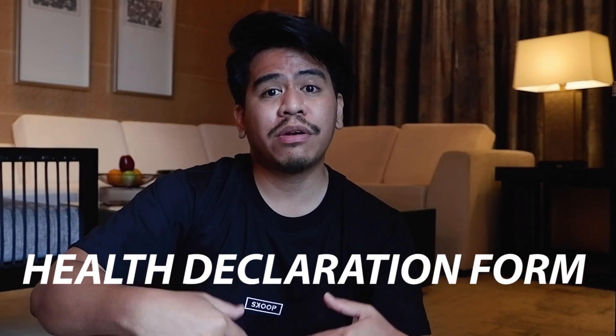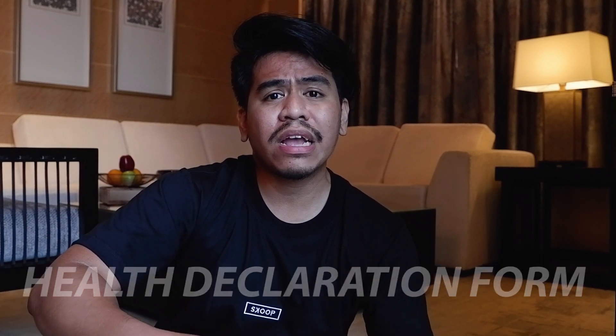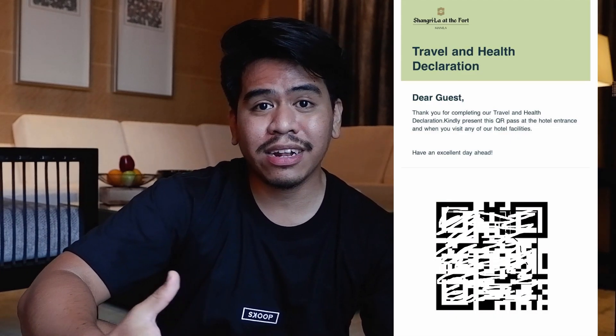We are currently having a staycation here at Shangri-La The Fort. Upon arrival, you need to fill out or scan the QR code, similar to what's done at malls. You fill out a health declaration form online — it has quite a few questions and will take a couple of minutes to complete, including asking about your test results. Once done, you will receive an email confirmation with a QR code that staff will scan.